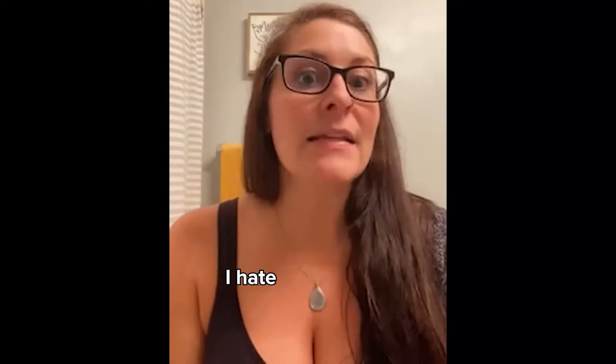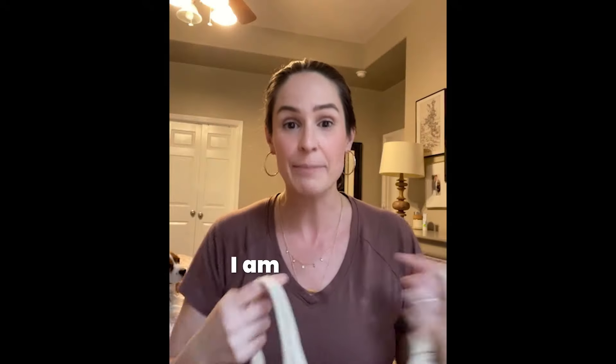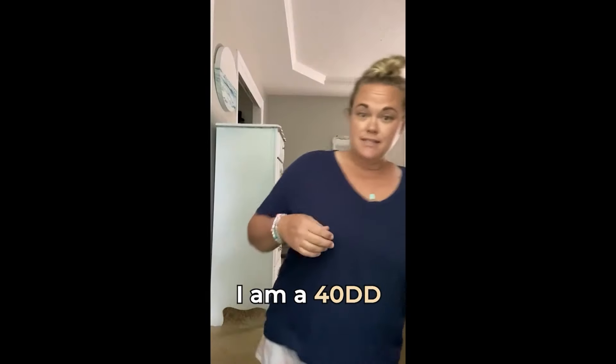What do you think? Give it a try. Hate wearing bras? Then you might want to check this out. I hate regular bras. As a busty gal, I have always struggled. I'm a 34DD. I'm a 40DD.